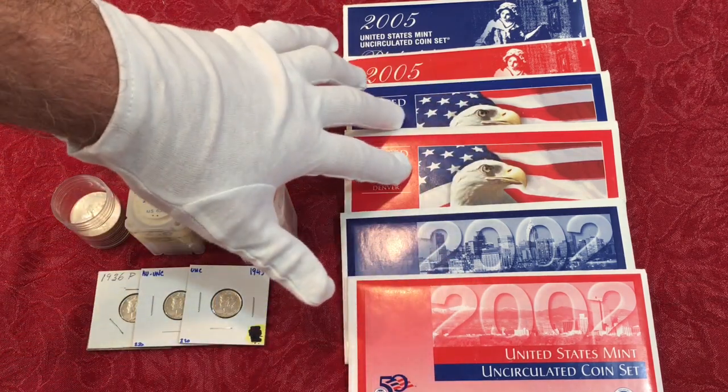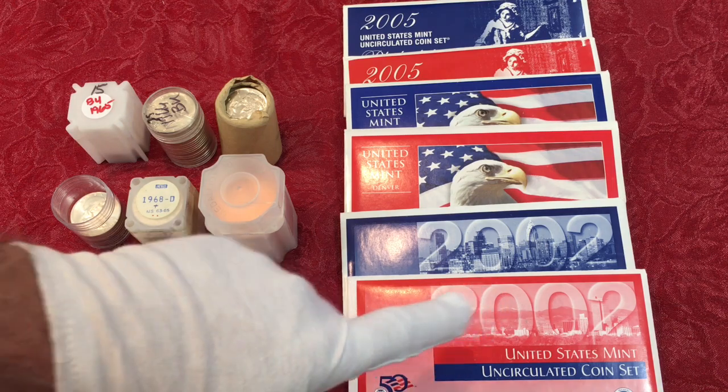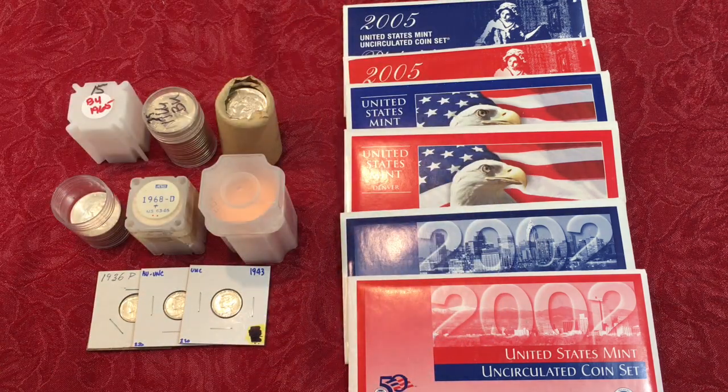B was able to find 2002 P&D, 2003 P&D, and 2005 P&D uncirculated sets — one coin for each year. She was looking for ten more, and they had those sets at the show, but the coins were in bad condition, so she didn't get them.